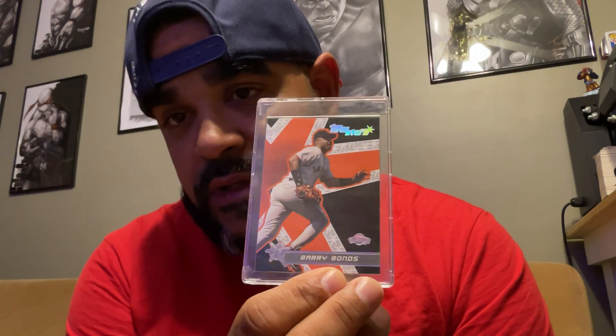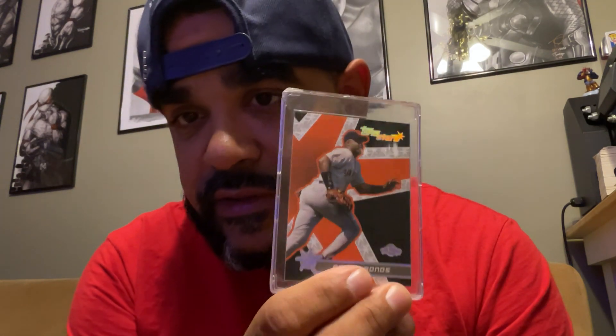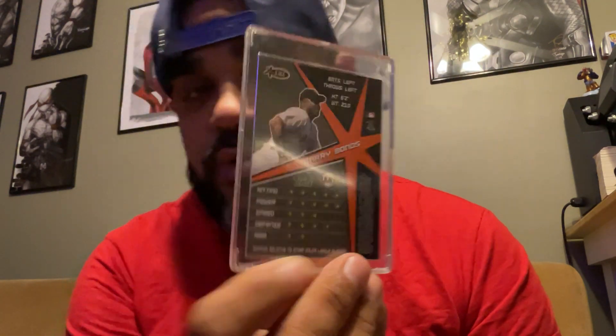Another monster in the game — Barry Bonds. When I was growing up, he was the man too. Back when he was with the Pirates. This is a nice card, actually, very cool card. Top Stars. Very cool card.